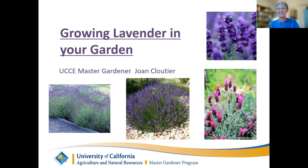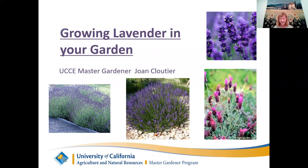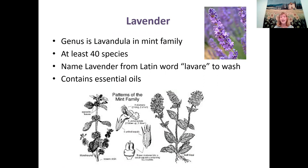I'm going to talk about Growing Lavender in Your Garden tonight. Lavender — the genus is Lavendula, and it's in the mint family. There are at least 40 species of lavender, some say somewhere between 37 and 47. The name lavender in Latin is called 'lavare,' which means to wash. Lavender contains a lot of essential oils — it's a very aromatic plant, as are many plants in the mint family.